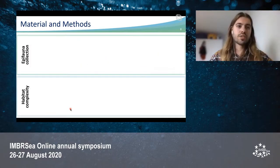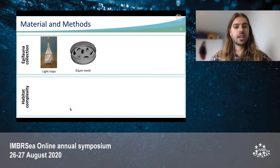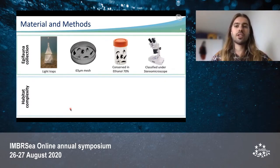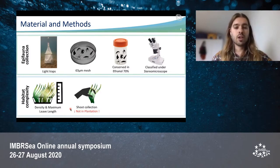For the collection of epifauna, light traps were placed for 24 hours, with a design similar to a lobster trap. They were then recovered and their content filtered with a 63 micrometer mesh, so the epifauna could be collected in ethanol 70% and then classified under stereomicroscopy in the laboratory. For habitat complexity measurement, the density and maximum leaf length under each trap were measured for both Posidonia Oceanica and Cymodocea nodosa. Shoots were also collected for both seagrasses, but not for Posidonia in the plantation area, as it would be counterproductive for the project.